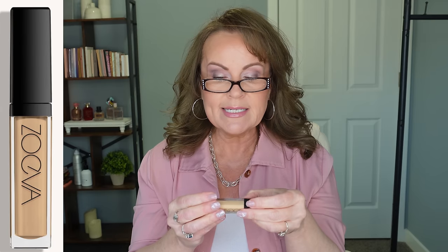The next one is Zoeva — I don't even know if they only sell on their website anymore — this is the Authentic Skin Perfector Retouch Concealer. Again, this one just did not give me the coverage I needed without looking too cakey, and that's really what I'm looking for. I'm looking for good coverage because I have very dark circles, as you'll see in the demo.